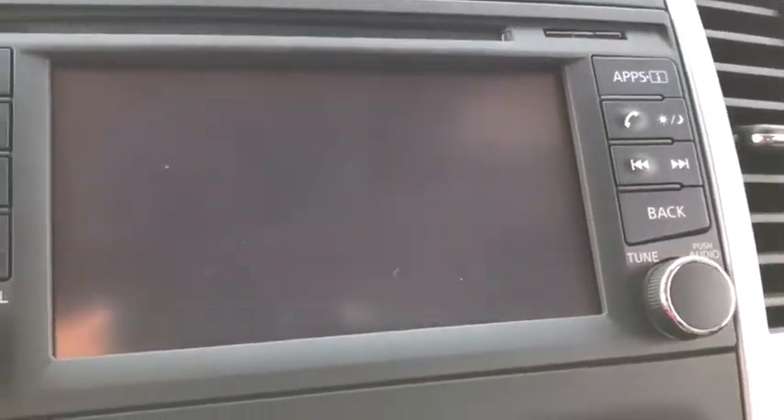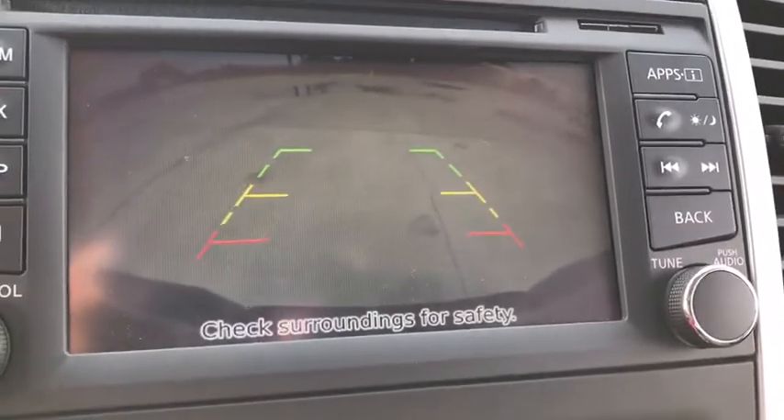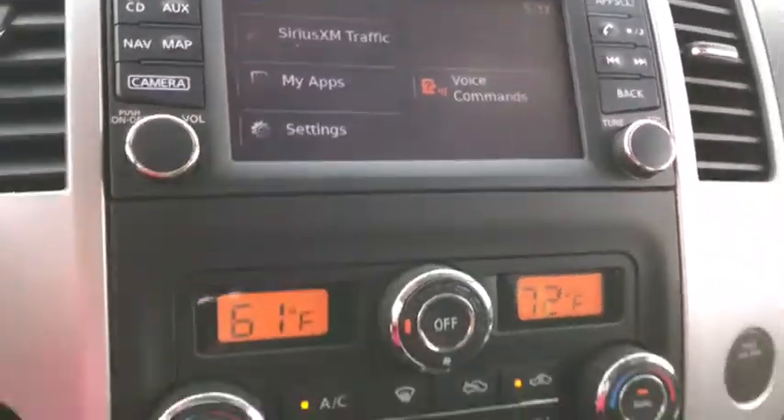This vehicle has less than 10,000 miles. Here are some of this vehicle's great options: navigation system, traction control, dual airbags, and power steering.